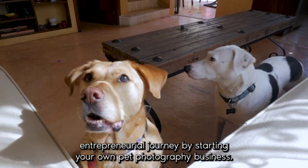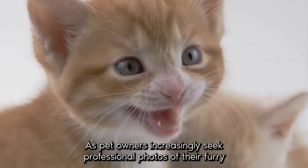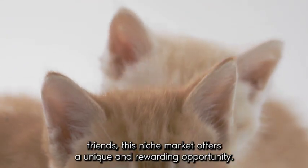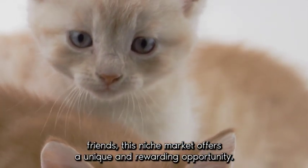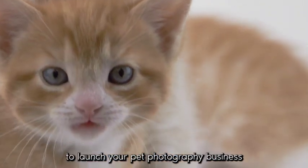By starting your own pet photography business, as pet owners increasingly seek professional photos of their furry friends, this niche market offers a unique and rewarding opportunity. In this video we'll guide you through the essential steps to launch your pet photography business.